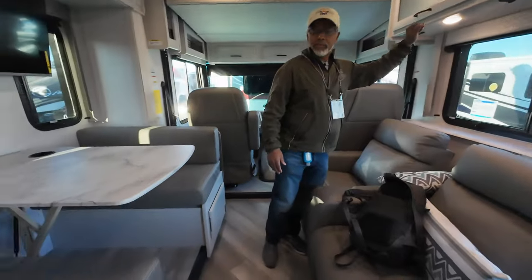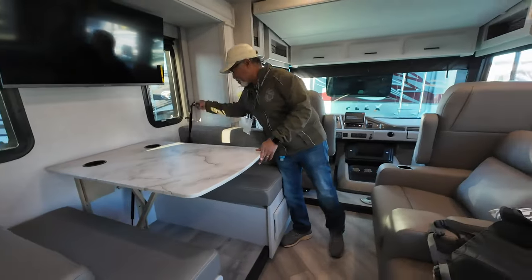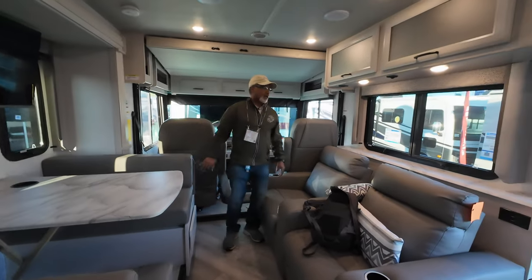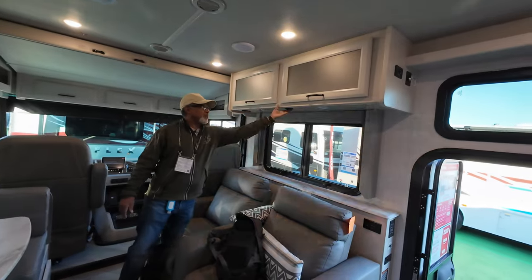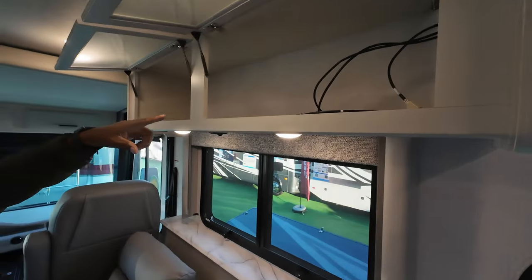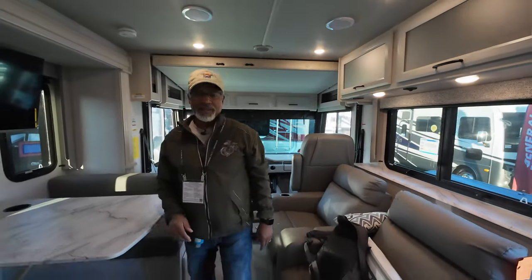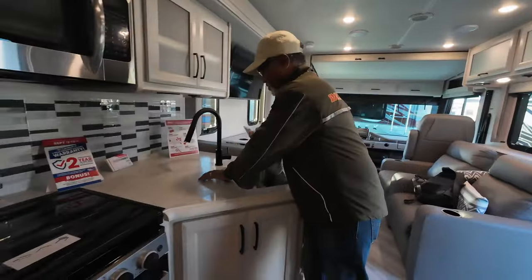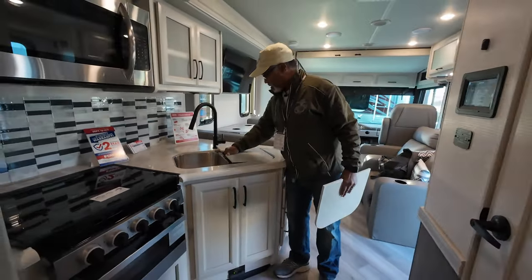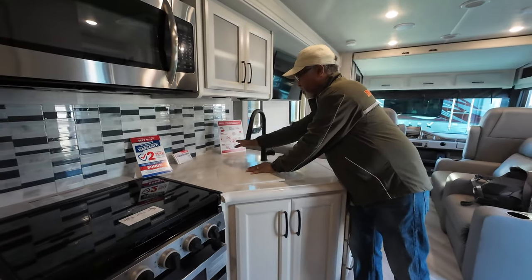Going back to the dinette — yes, it does have seat belts on both sides. Under the seats, there are handy lights and a huge storage area with connections for TV peripherals. Moving back to the kitchen area, you have a deep two-sided sink with a spray fixture and a little bit of counter space to the rear of the sink.